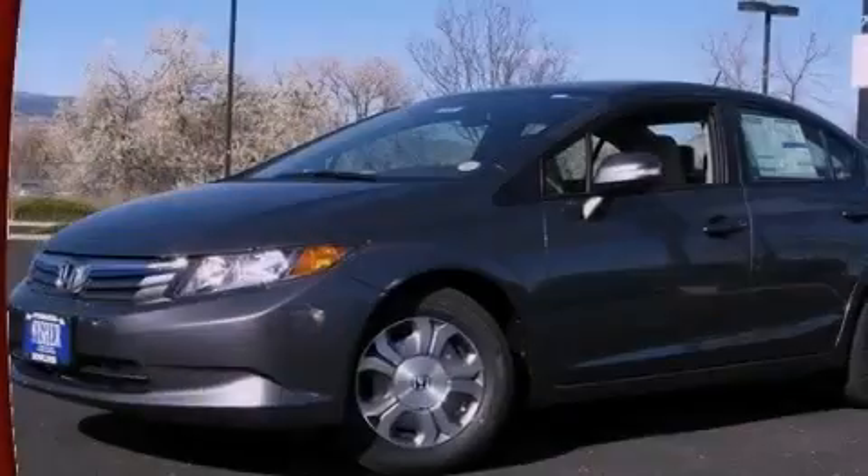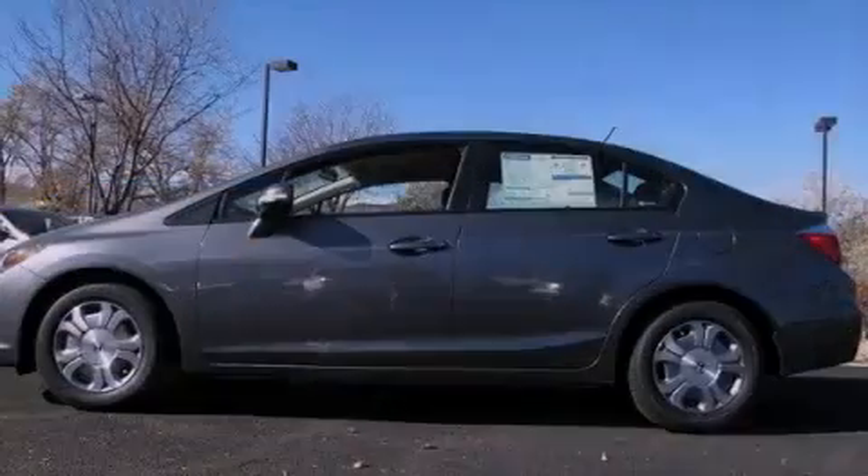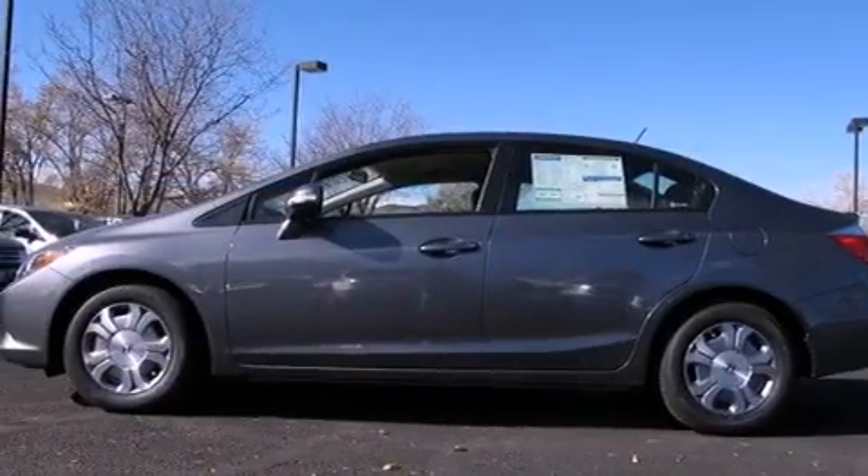With an EPA estimated rating of 44 miles per gallon on the highway, its fuel efficiency will save you time and money.